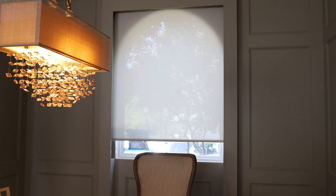Now for the frequently asked questions on shades. What manufacturers do we carry? We carry quite a few brands within Hive for window treatments. Some of them include Hunter Douglas, Screen Innovations, Universal Window Coverings, Norwin Window Fashions, and we do have some other custom brands. The important part is finding out what brand works for you.